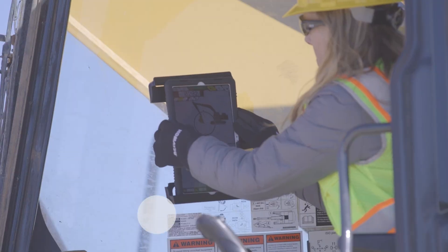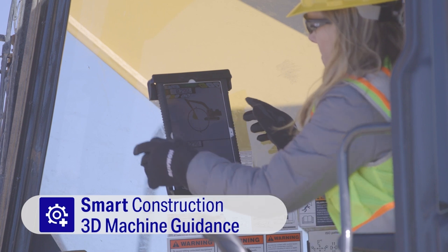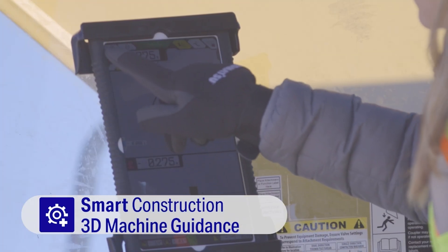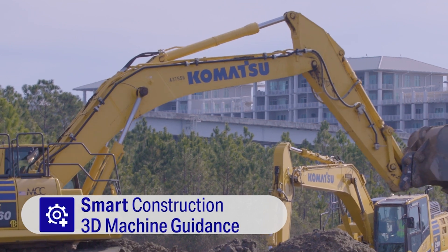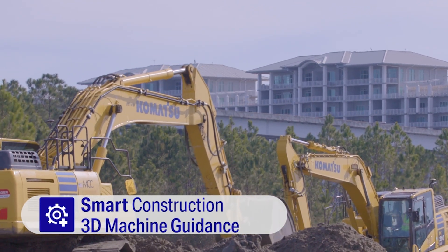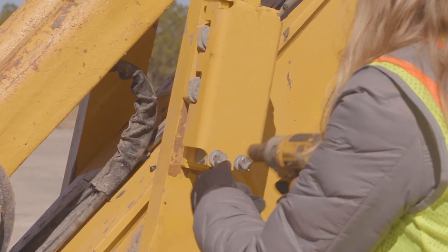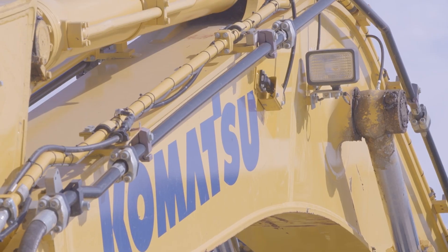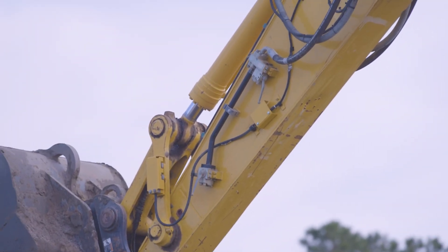The great thing about 3DMG is it's an indicate system that provides instant feedback to the operator. They can see exactly what they're doing and what needs to be done. So now our customers can not only have IMC machines within their fleet with technology, but we have a system that's affordable enough to where they could put that similar technology throughout their entire fleet of excavators.